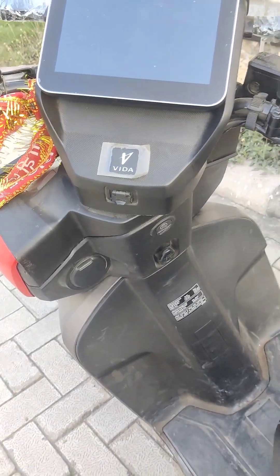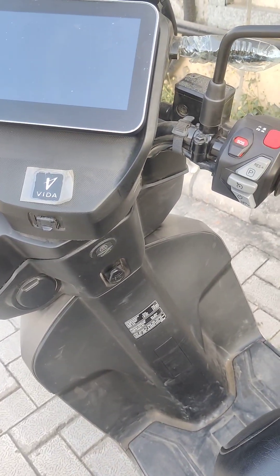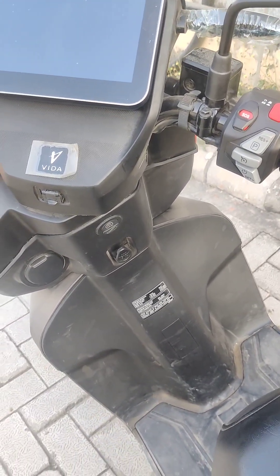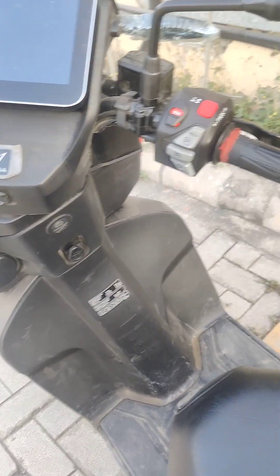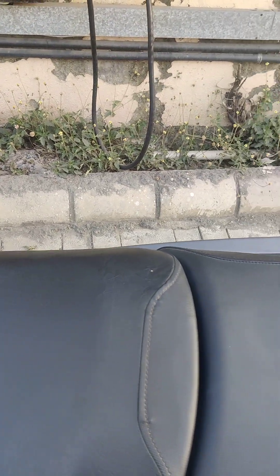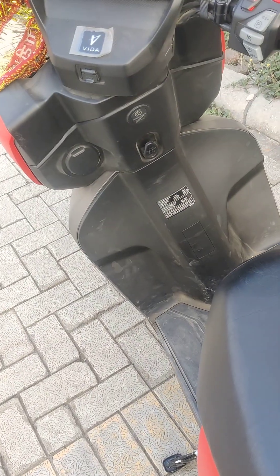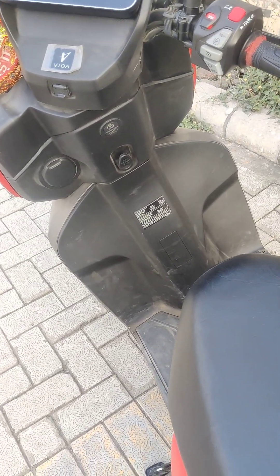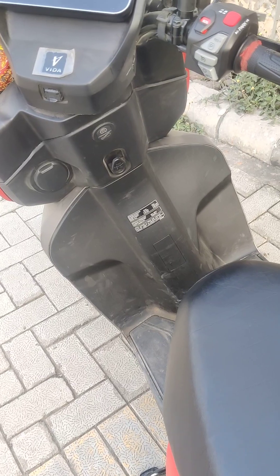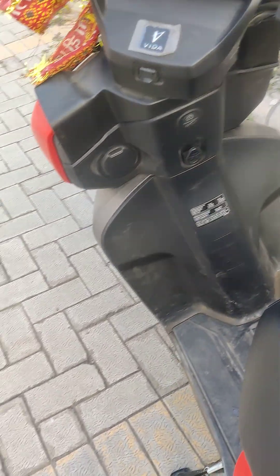I hope this small feedback or review helps other users decide whether to buy EV scooters, because I really feel the future of EV scooters is quite dark. I don't know why these manufacturers keep giving so many offers and discounts and boasting about these scooters. That's all from my side — thank you.